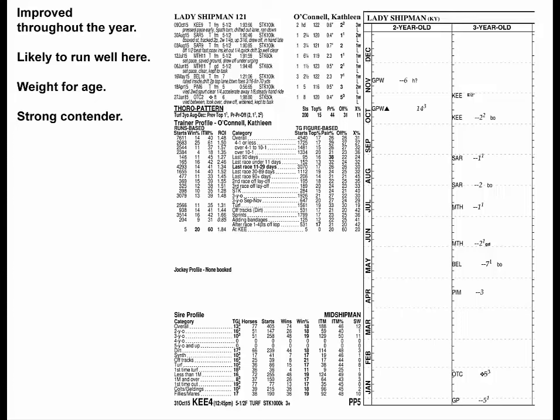The Lady Shipman started out fast and got faster over the summer. Her last was a slight bounce, but she's likely to run a good one here, and she gets weight worth a point on the Thorograph Scale from the older males. That makes her a strong contender in here.